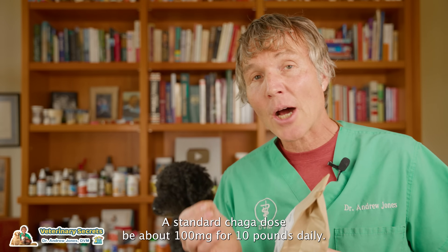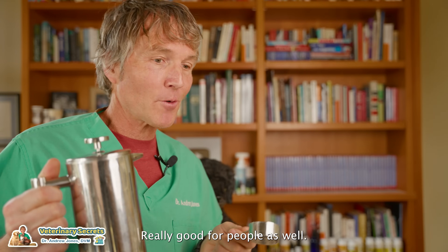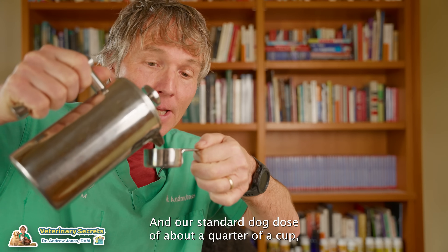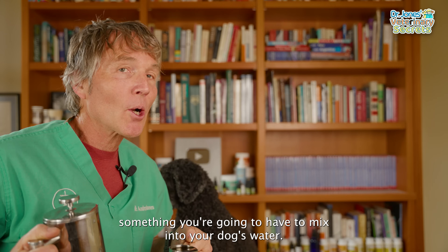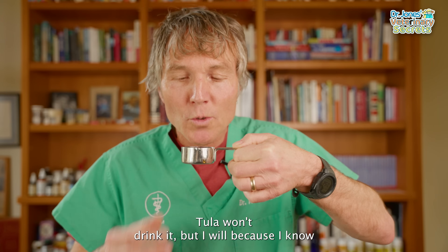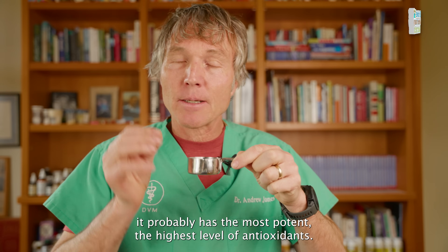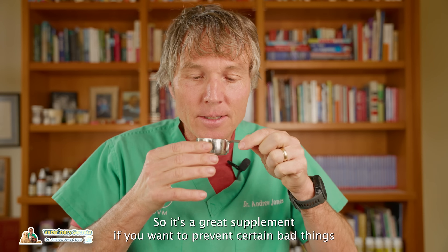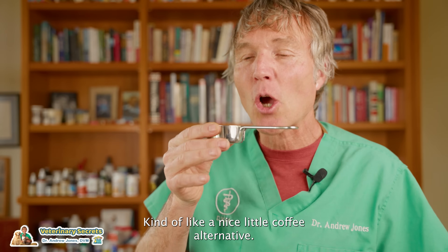A standard Chaga dose is about 100 milligrams per 10 pounds daily in capsule form. You can also brew it as a tea — about a tablespoon of Chaga into one cup of water. The standard dog dose is about a quarter cup for every 20 pounds of body weight daily, mixed into your dog's water. You might add a little honey to encourage them to drink it. Of all the studied natural products, Chaga probably has the most potent, highest level of antioxidants — a great supplement for prevention as well. It tastes kind of nutty, like a nice coffee alternative.